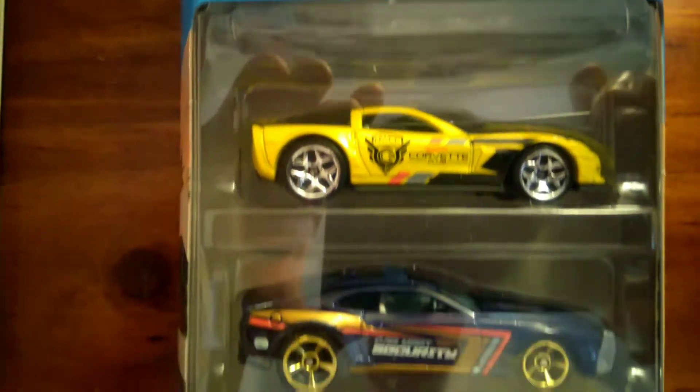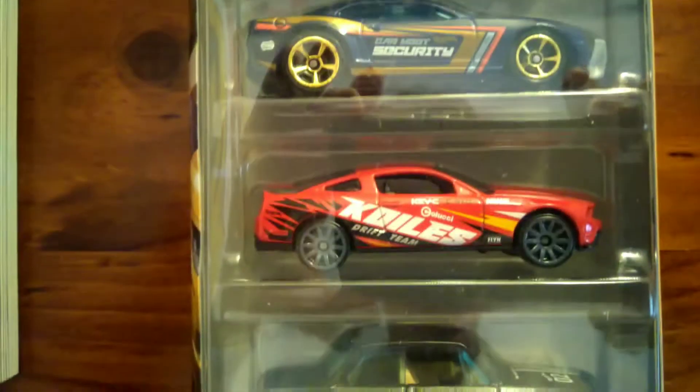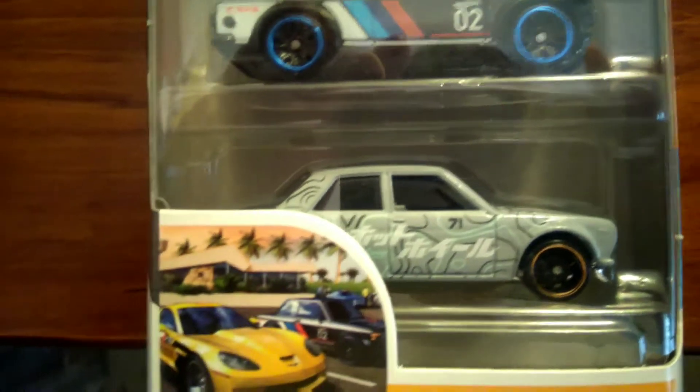There's the Corvette, Camaro, Mustang, BMW and the Datsun.